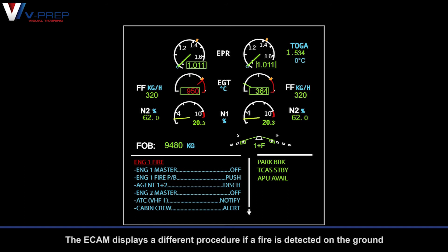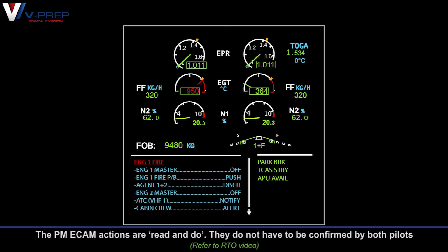Engine fire on ground. The ECAM displays a different procedure if a fire is detected on the ground. The pilot monitoring ECAM actions are read and do — they do not have to be confirmed by both pilots.